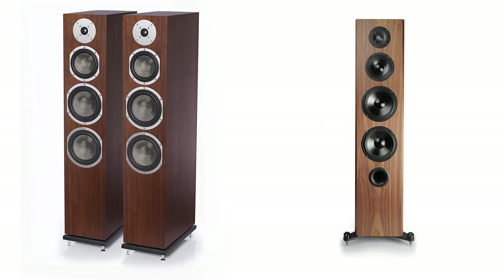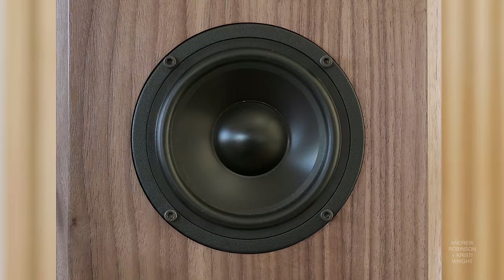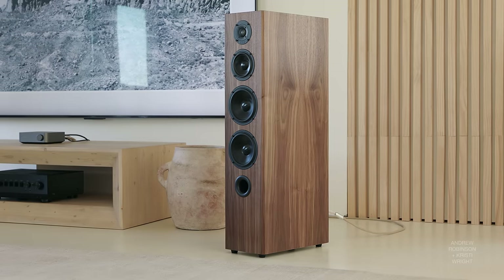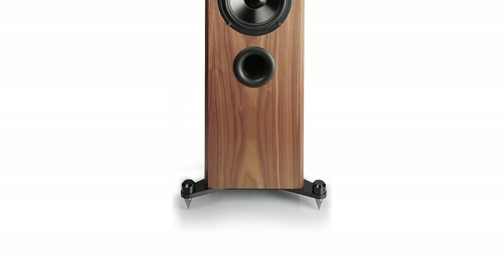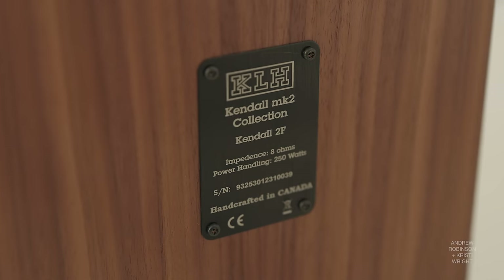Kendall Mark 1 versus the new Mark 2 2F — this is per KLH. The new Kendall Mark 2 has basically the same loudspeaker configuration and the same wood veneer as the original. KLH moved to aluminum cones and a titanium dome tweeter for this new version. The big design difference, according to KLH, is the addition of heavy-duty outrigger spike feet, which according to them improves something called room decoupling. It's also now made in Canada.